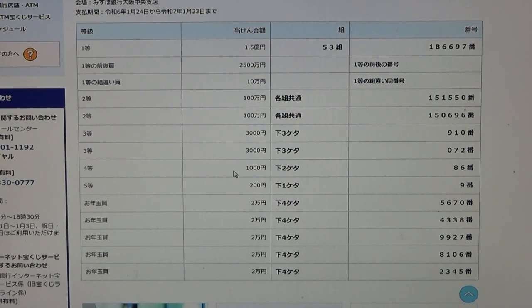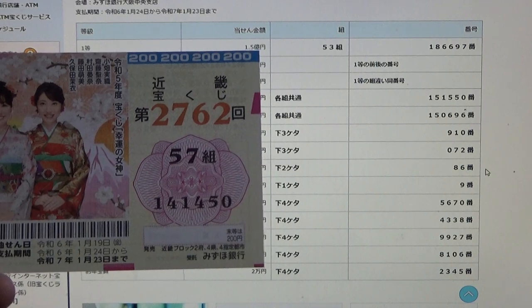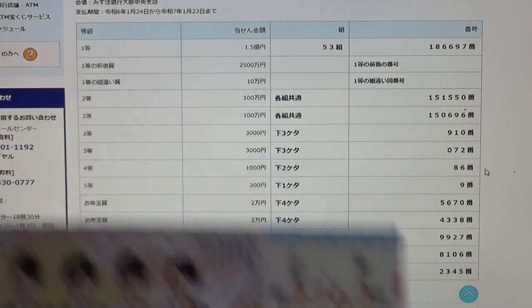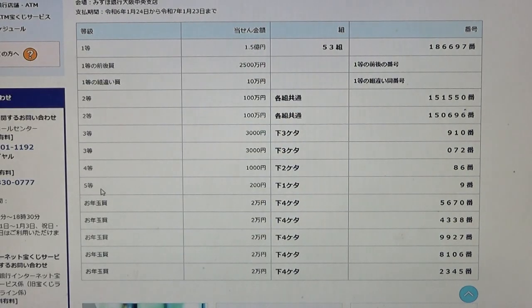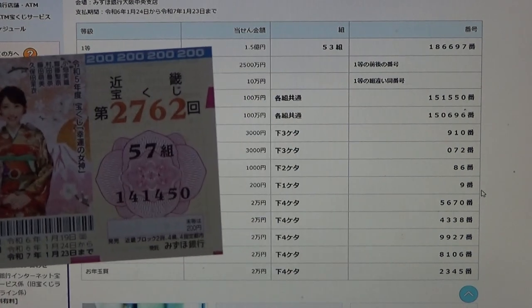To win the fourth prize, Sen en, the last two numbers of your ticket must be 8, 6. Mine are 5, 0 — no good. To win the fifth prize, Ni haku en, the last digit must be a 9. I have a 0 — no good.